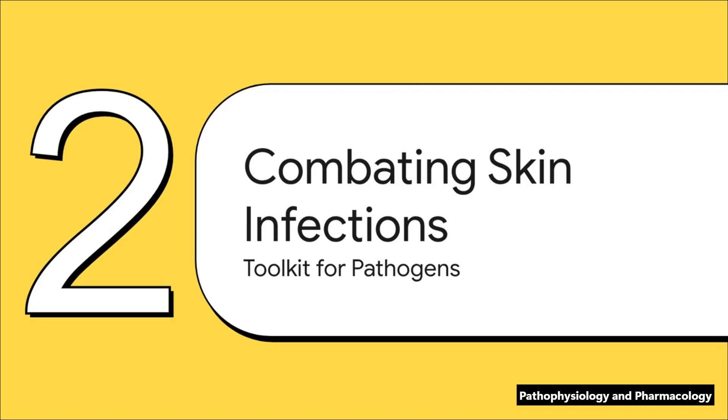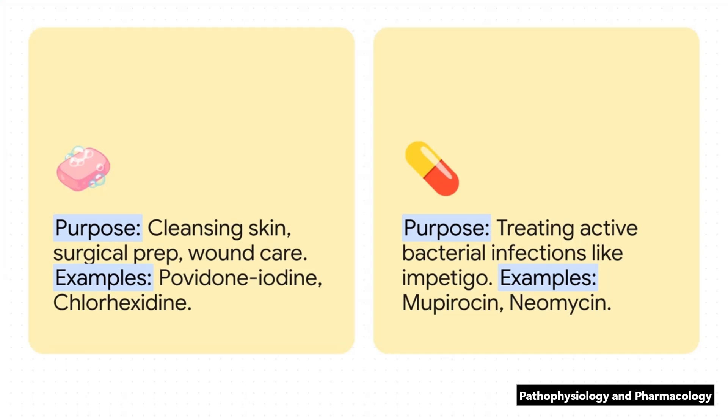With those ground rules locked in, let's start building our toolkit for fighting off common skin infections. This is where you learn to pick the right tool for the right job, whether you're dealing with bacteria, fungus, or just prepping the skin. Here's a really common point of confusion — the difference between antiseptics and antibiotics. Antiseptics, like chlorhexidine for a surgical scrub, are for cleansing and preventing infection — they clean the battlefield. Topical antibiotics, on the other hand, like mupirocin, are the special forces you send in to treat an active bacterial infection that's already happening, like impetigo. One prevents, the other treats. Big difference.